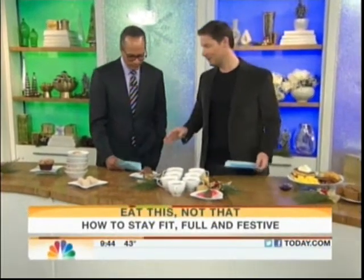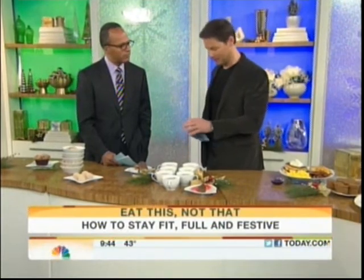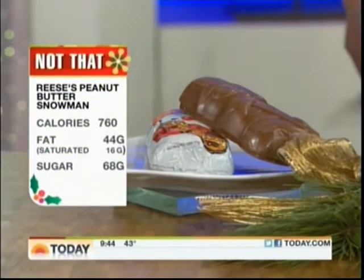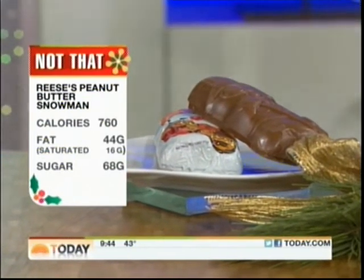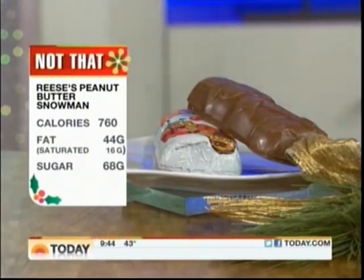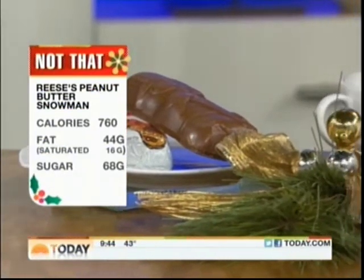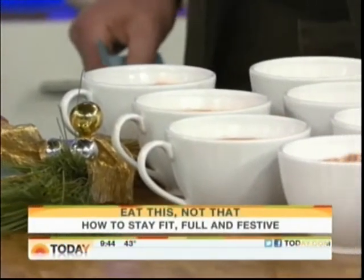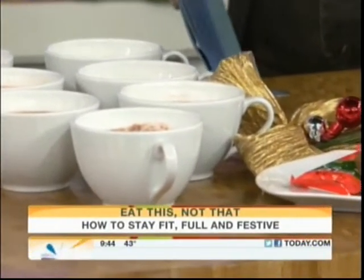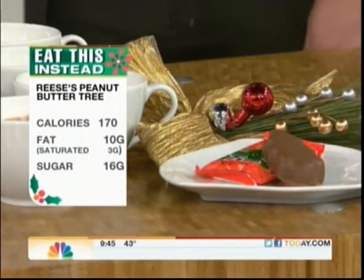This is the Reese's Peanut Butter Snowman, and it is truly abominable — 760 calories. You know you're going to be eating a lot of holiday treats, so keep the serving size small. Once you unwrap it, you eat the whole thing, and it's a whole day's worth of saturated fat — the calorie equivalent of 7 cups of Swiss Miss hot cocoa. So go with the Reese's Tree instead. You're going to end up saving 600 calories. Same flavor, but smaller.